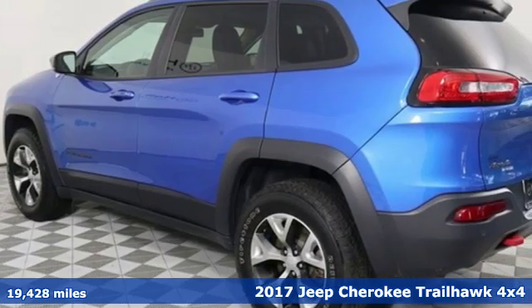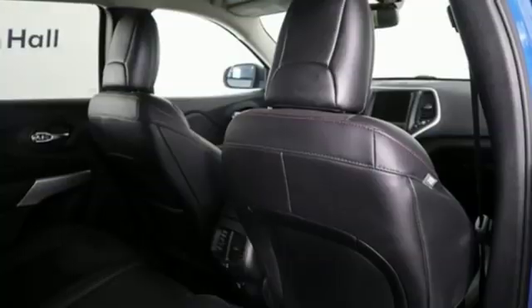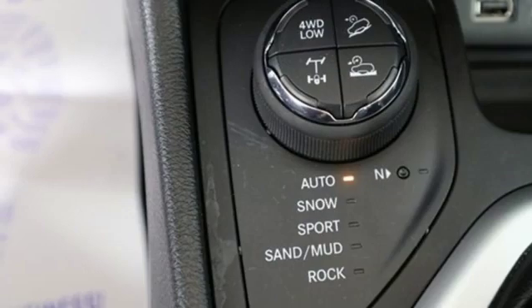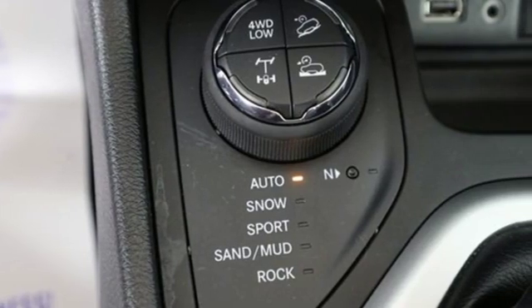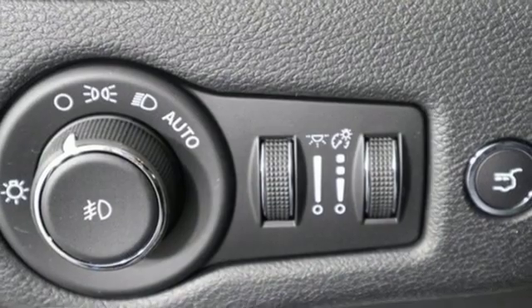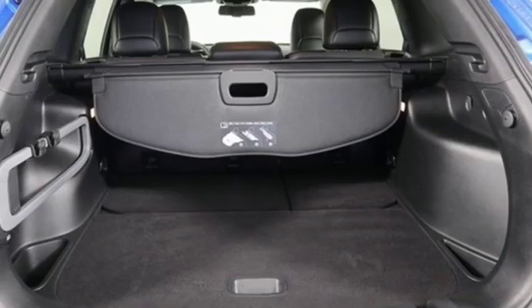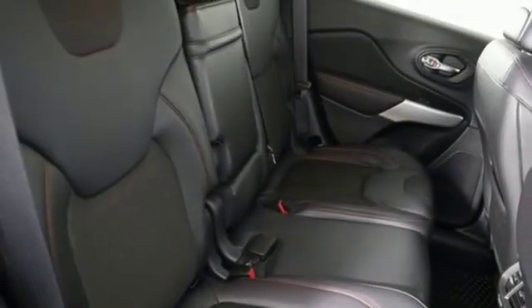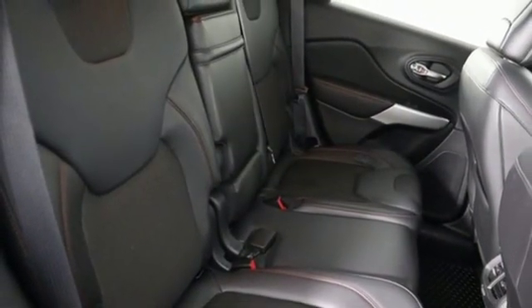And get ready for an impressive combination of features: Bluetooth wireless audio streaming, Uconnect with Bluetooth, manual tilting steering column, Uconnect access, three 12-volt power outlets, manual telescoping steering column, automatic transmission, aluminum wheels, electronic shift on the fly, and Uconnect access Wi-Fi hotspot.